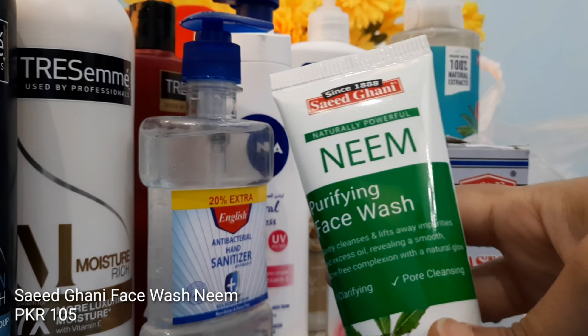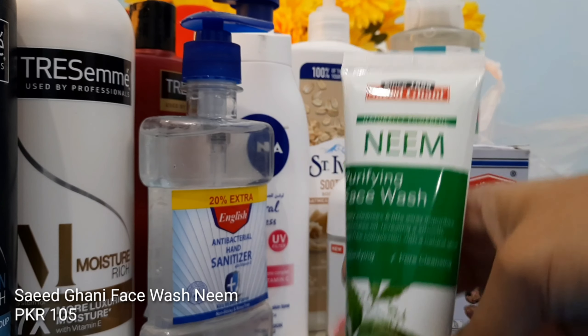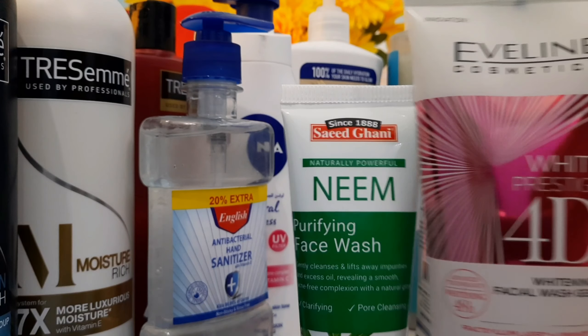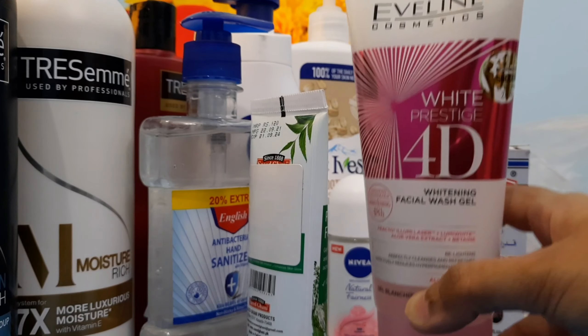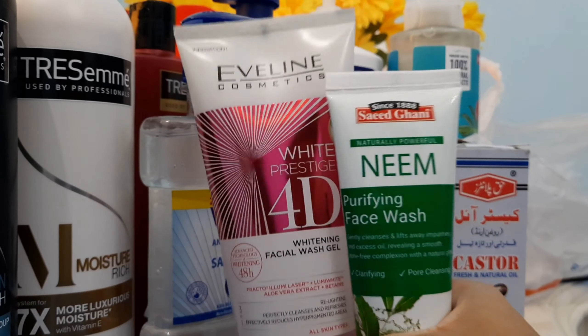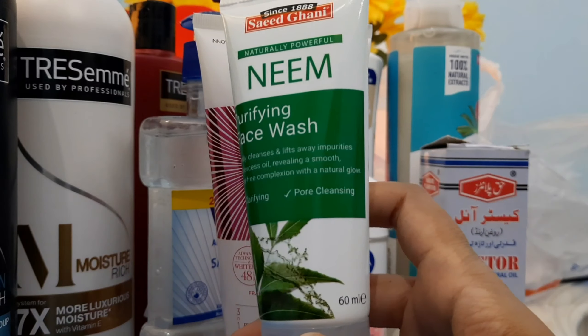Next is a face wash from Saeed Ghani — their Neem Face Wash. I already have the Eveline gel face wash, which is very gentle on the skin. Sometimes when you wear makeup you need proper cleansing, so that's why I have this one as well.